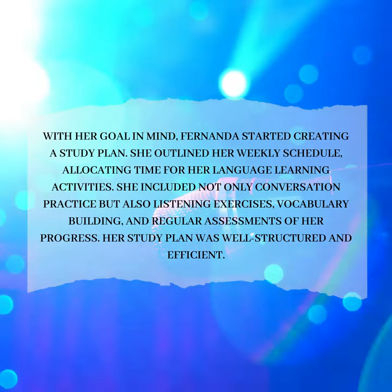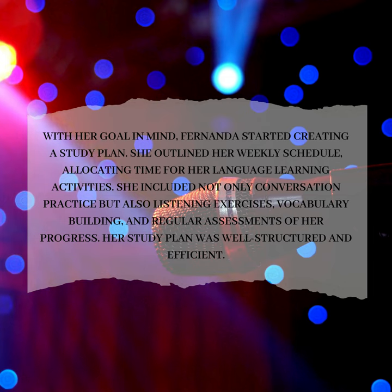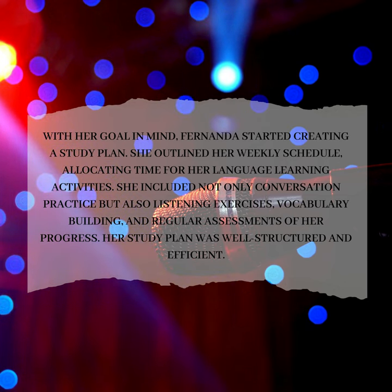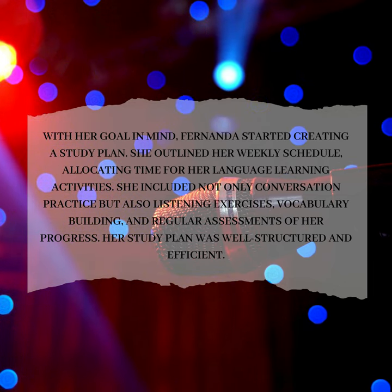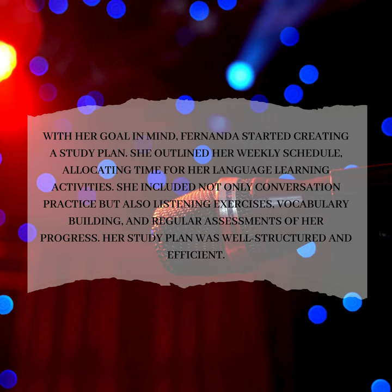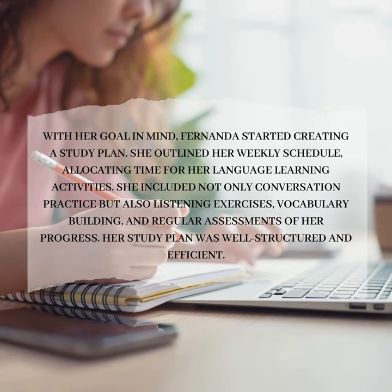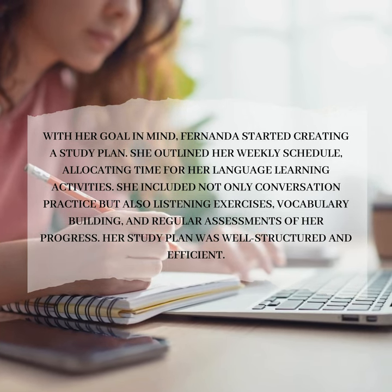With her goal in mind, Fernanda started creating a study plan. She outlined her weekly schedule, allocating time for her language learning activities. She included not only conversation practice but also listening exercises, vocabulary building, and regular assessments of her progress. Her study plan was well-structured and efficient.